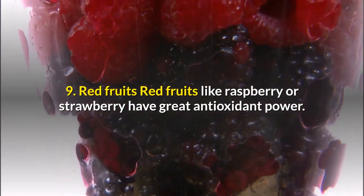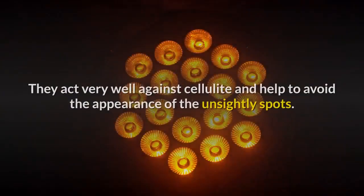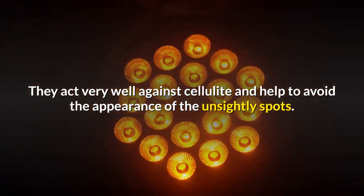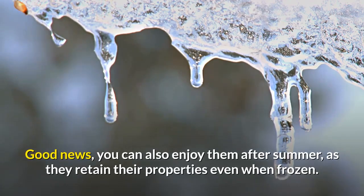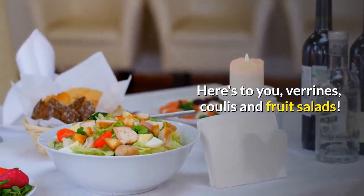9. Red Fruits. Red fruits like raspberry or strawberry have great antioxidant power. They act very well against cellulite and help to avoid the appearance of unsightly spots. Good news — you can also enjoy them after summer, as they retain their properties even when frozen. Here's to verrines, coulis, and fruit salads.